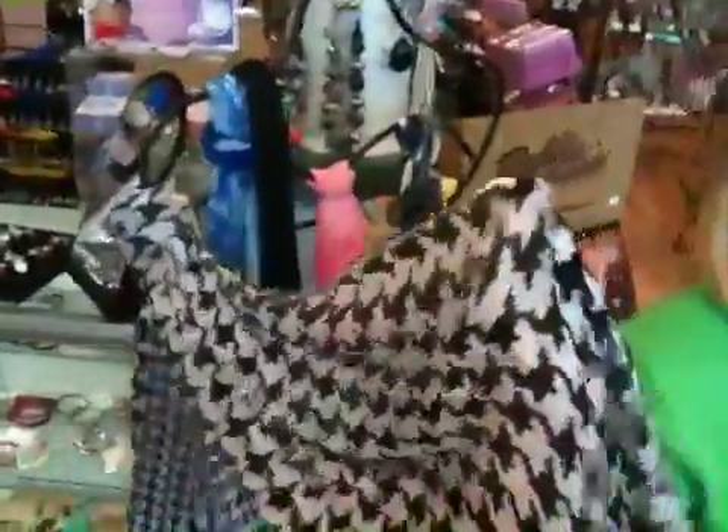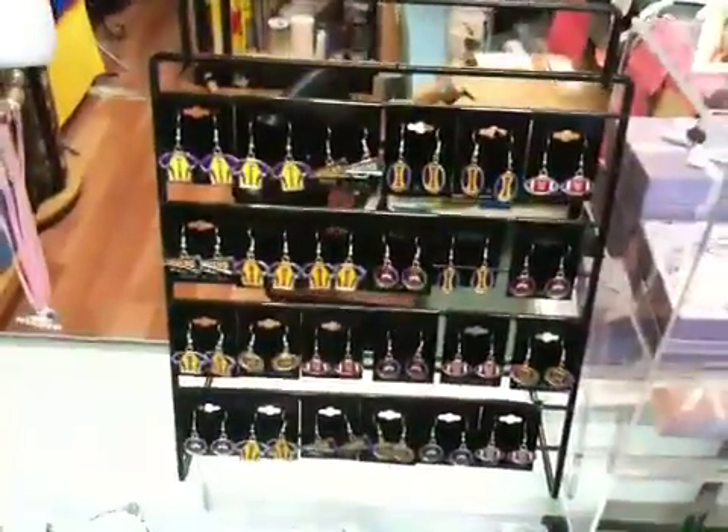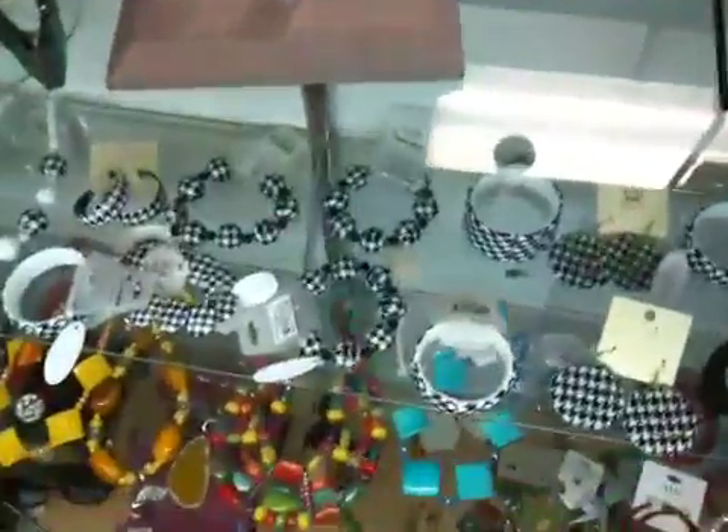We have houndstooth ready for the upcoming weekend — the hat, the scarves. We have butt corn earrings; they had a great game this Friday night. More houndstooth jewelry.